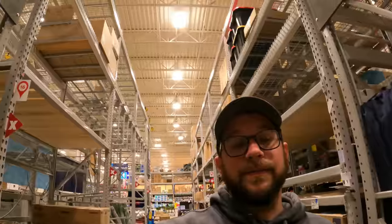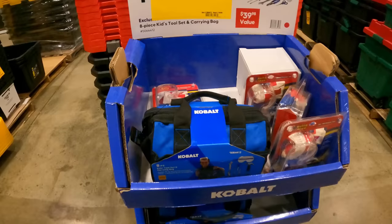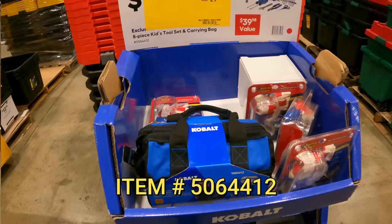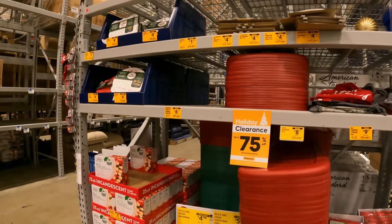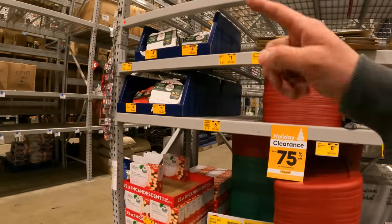Craftsman V20 ride-on $179, down from $249. Cobalt 8-piece junior tool bag — you got a hammer, some screwdrivers, some wrenches, some goggles — $20 down from $30. I cannot believe they still have clearance Christmas out, but still it's here — up to 75% off.